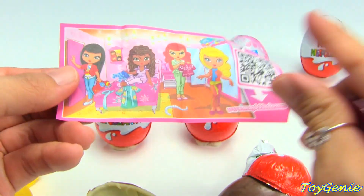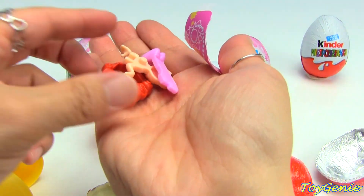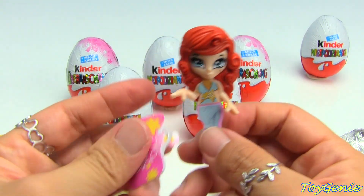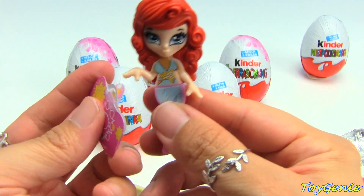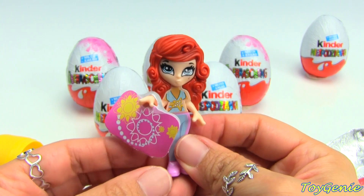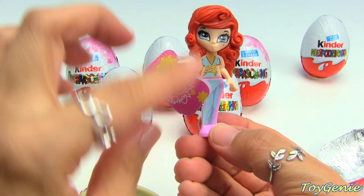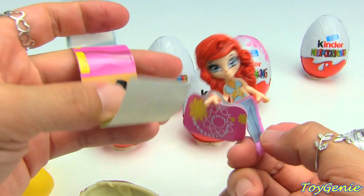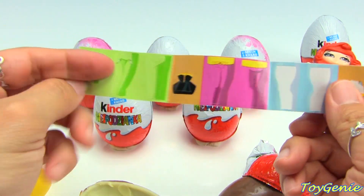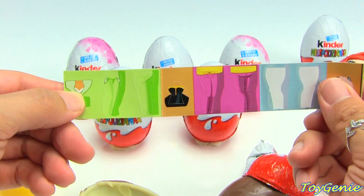Looks like this one is a fashion doll. Here's the doll and she comes with a cute purse. In her clothes you can change it by using any of these stickers - so you can change her into a green top or a black top with purple pants or any mix.